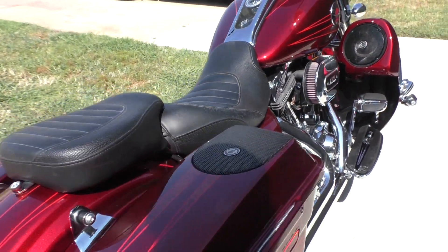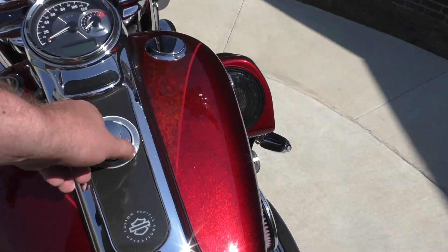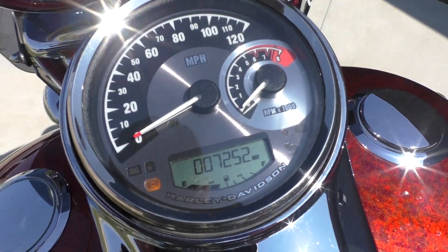That's a brand new rear tire that we put on as well. Really a great-looking bike. It's a 2013 model and it has just over 7,000 miles on it.